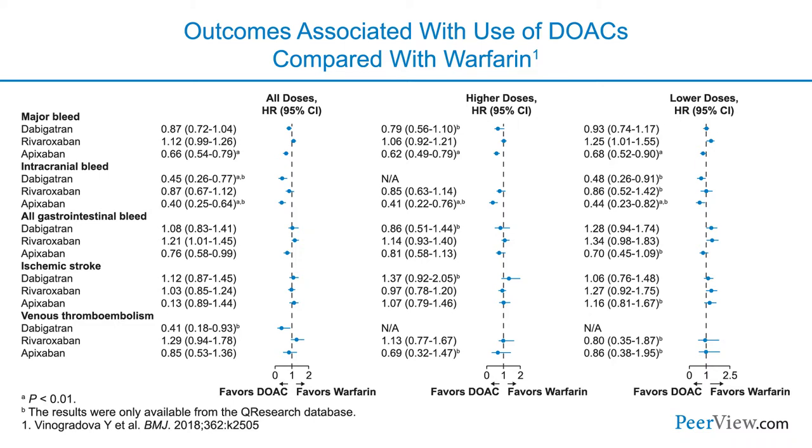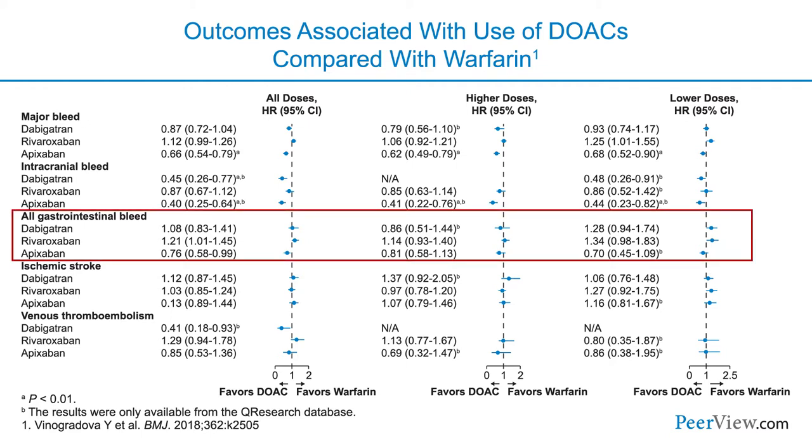When we look at outcomes with DOACs compared with warfarin, for almost every metric of bleeding, DOACs perform as good if not better than warfarin. I'll caution you when looking at these types of studies because none of the DOACs were put into a randomized controlled trial where they were compared to each other. There's a hint that drugs like apixaban may have a lower risk of gastrointestinal bleeding, but there haven't been head-to-head comparisons between the NOACs.